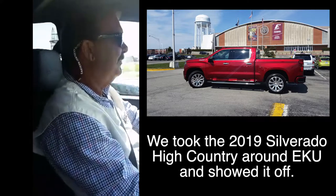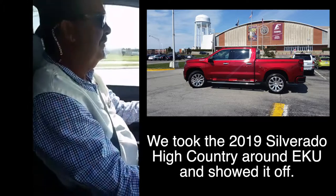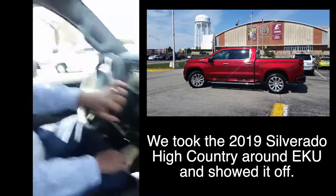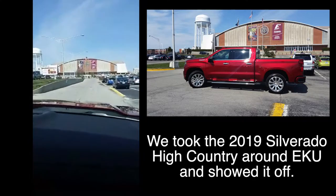We're going to sneak a peek on Eastern's campus with this truck. Stay tuned — we're going to put up either tonight or tomorrow a full video on the new 2019 Chevrolet Silverado High Country in Cajun Red.